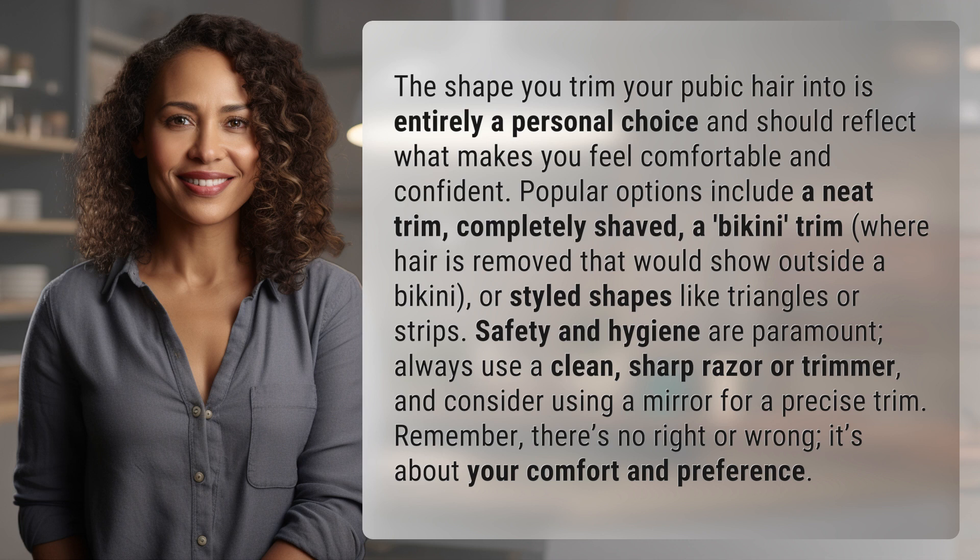Safety and hygiene are paramount. Always use a clean, sharp razor or trimmer and consider using a mirror for a precise trim. Remember, there's no right or wrong — it's about your comfort and preference.